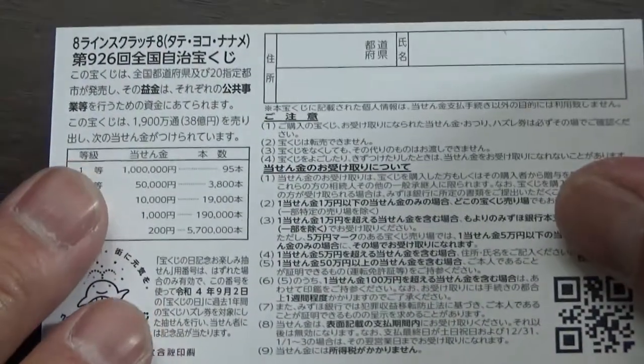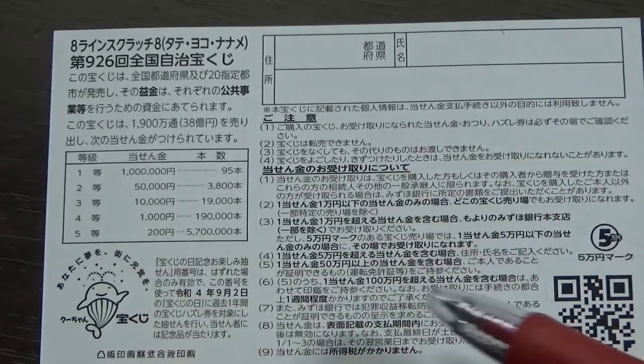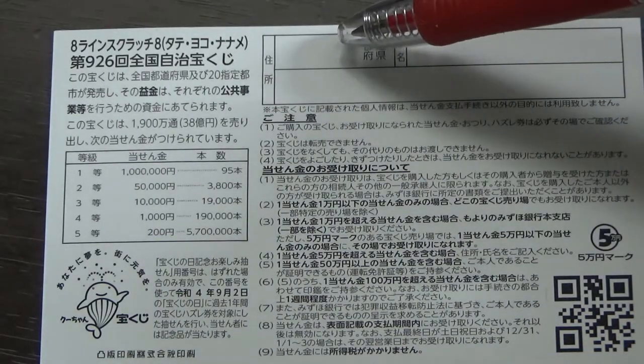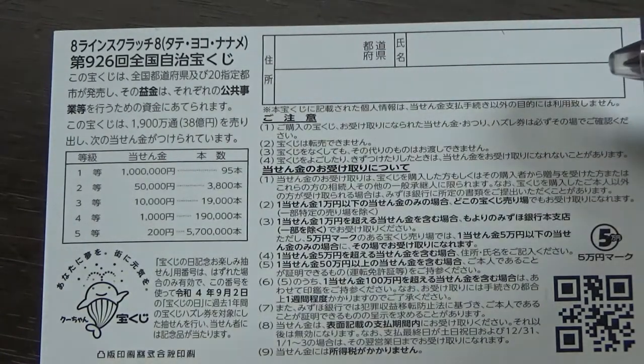Quickly looking at the back — here is a breakdown of the prizes and the rules in Japanese. If you happen to win the first prize or anything over Goman, you need to fill in this area. You will write your prefecture, then your full name, then your address in Japan. All winnings are tax-free in Japan, and even tourists can play this game.